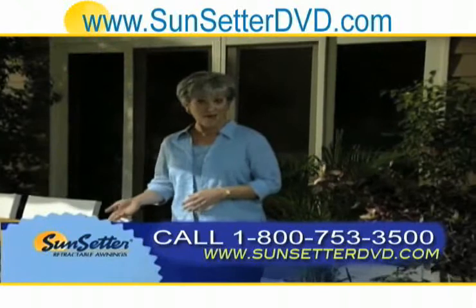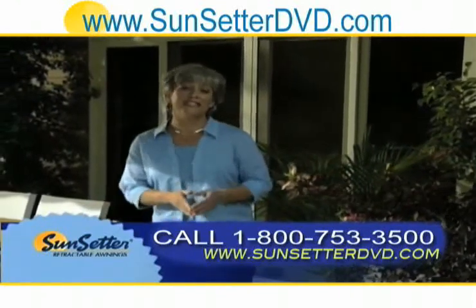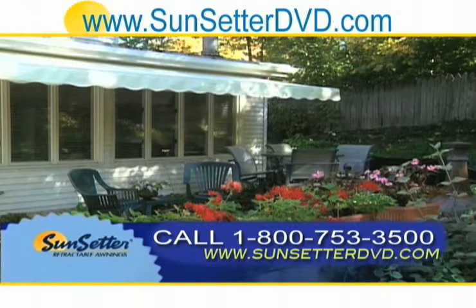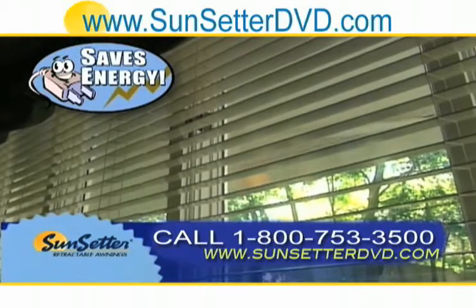Imagine how much more comfortable that will make your deck or patio, and the difference it can also make to the temperature inside your home. Not only will you stay cooler outside, the shade your awning creates will also help keep the inside of your home cooler, saving energy and reducing air conditioning costs.